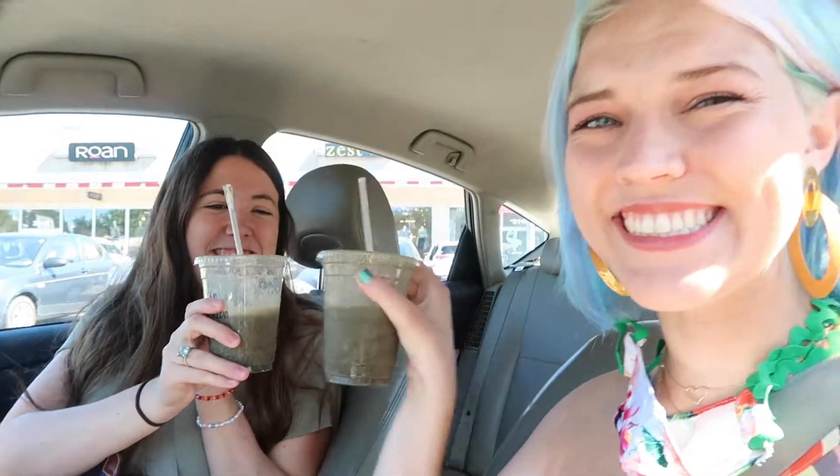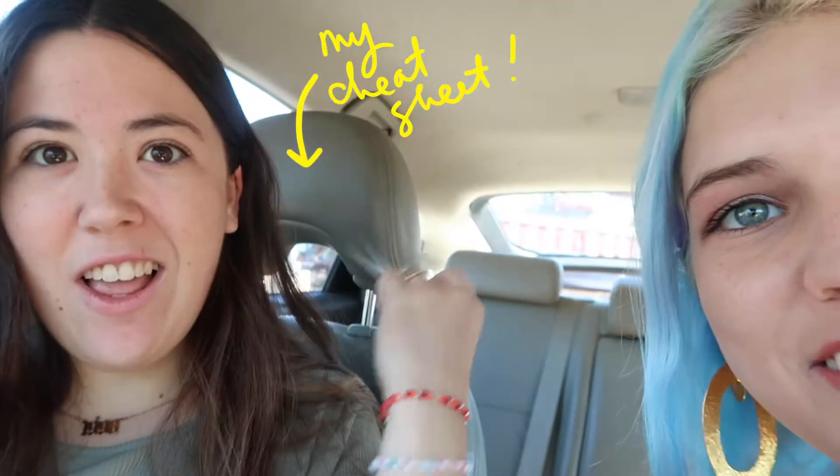Oh my god, here she is — what a queen! She looks so cute, I love her. Ally's here! Don't show them my cheat sheet. I didn't spend two hours making a mood board last night — I know this from my brain because I was a fashion marketing major, you guys.